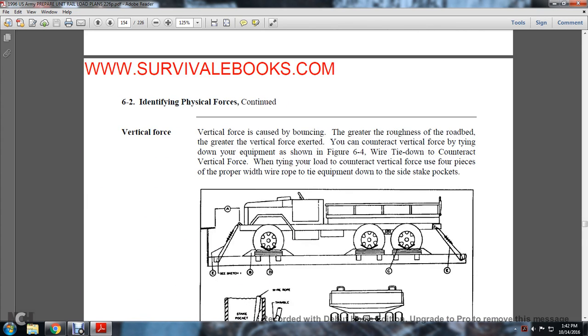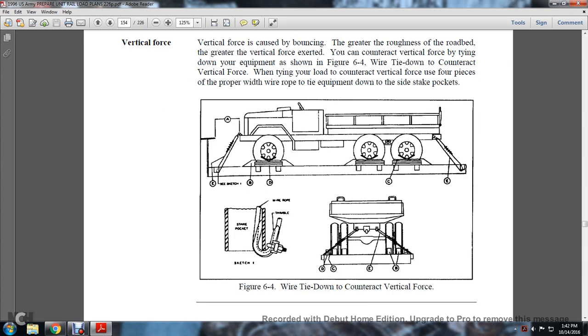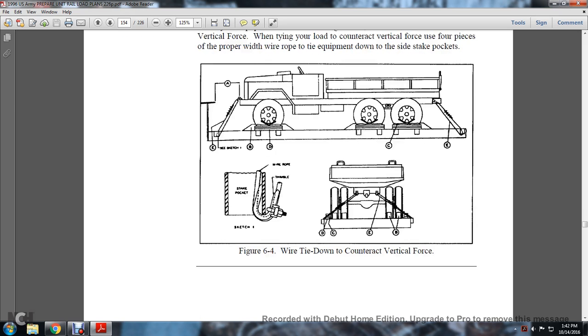Vertical force is caused by the roughness of the roadbed — the greater the roughness, the greater the vertical force exerted on the load. You counteract vertical force by tying the load down to the equipment as shown in Figure 6-4. Wire tie-down counteracts vertical force by using the proper width of wire rope to secure the equipment down to the stake pockets on the side of the car, using a four-piece configuration.